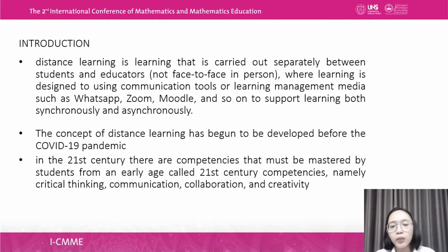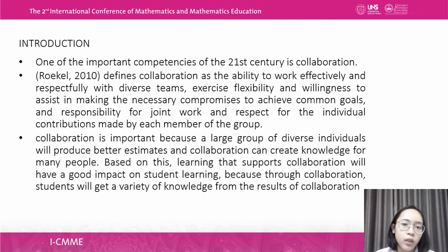In the 21st century, there are competencies that must be mastered by students from an early age, called 21st century competencies. The four competencies are critical thinking, communication, collaboration, and creativity. One of the most important competencies of the 21st century is collaboration.